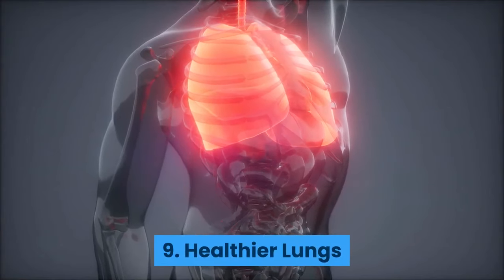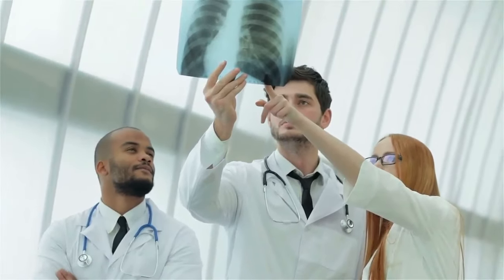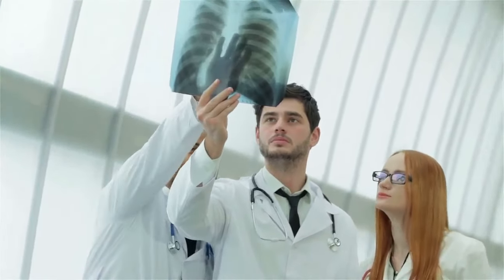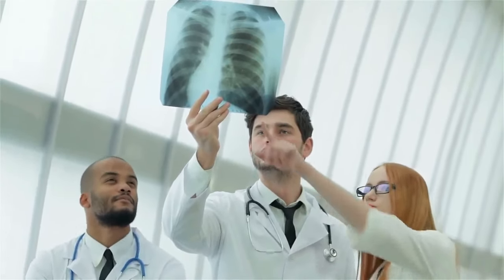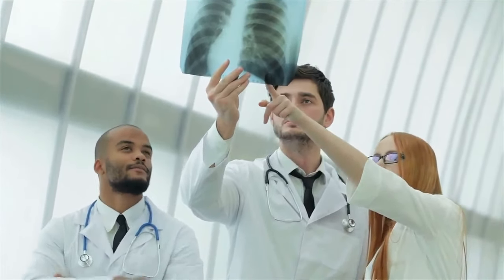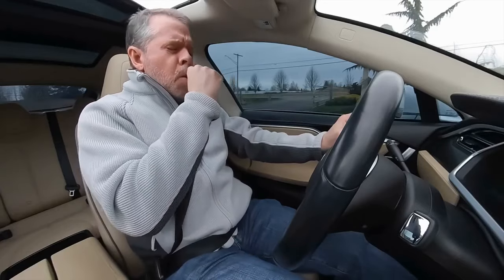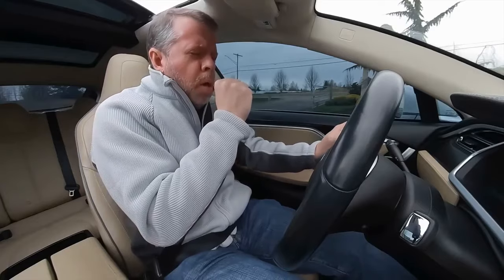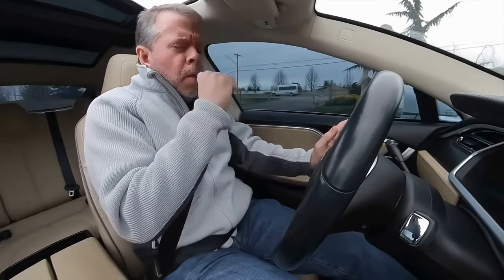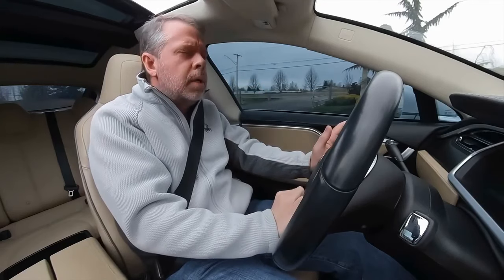9. Healthier lungs. If your heart works better, then your lungs will work better too. Since cardiovascular training improves lung capacity, your organs will get a higher influx of oxygen, which also helps keep them on a healthy track. Having a good lung capacity is a strong asset for dealing with issues like asthma or sleep apnea. But even if you don't have actual difficulties breathing, you will still find that you're sleeping better and feeling more refreshed throughout the day thanks to a bigger lung volume.